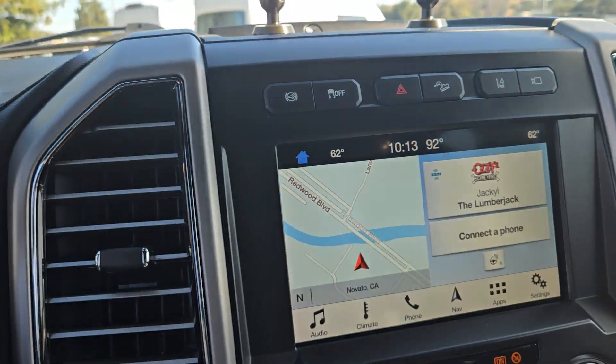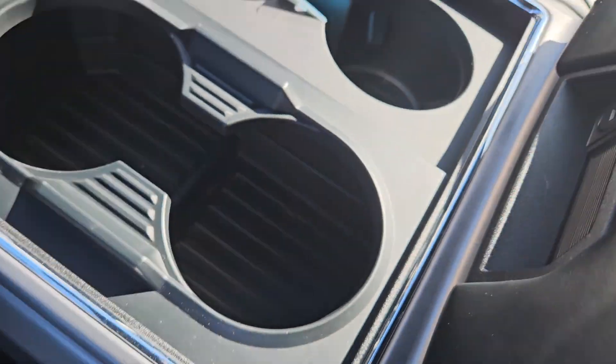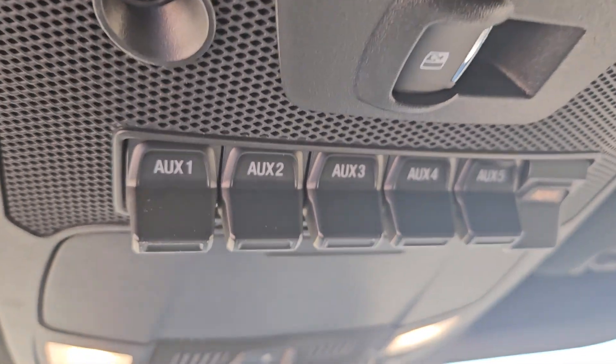Absolutely beautiful truck. Heated and cooled seats in the front, and again you're seeing this truck how it came to us — it has not been through detail yet. It does have the large panoramic vista roof, also has the upfitter switches, and homelink for your garage door opener.